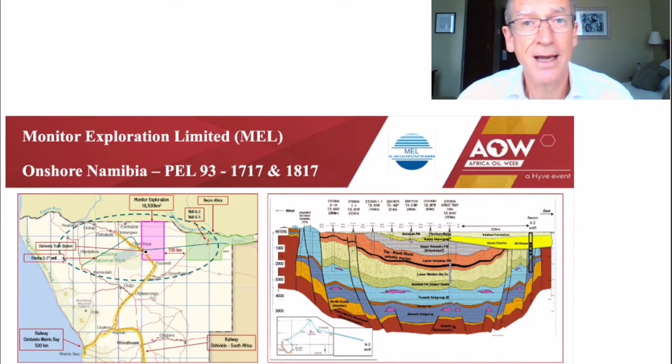Neoproterozoic petroleum systems sound very old, but can be very prolific, with examples including more than 3 billion barrels of oil in similar basins in Oman, more than 3 billion barrels of oil equivalent in Eastern Siberia, and 6 billion barrels in China.